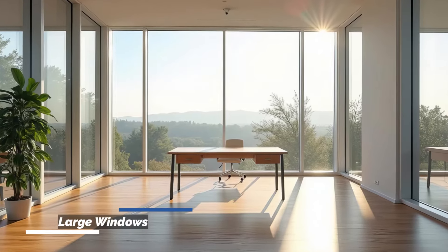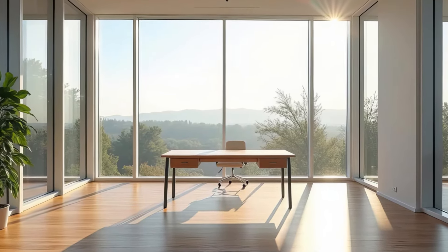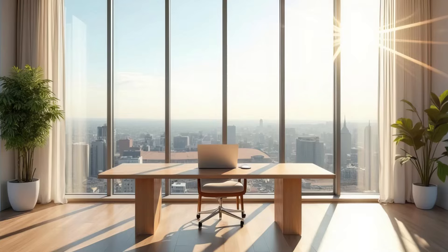Large windows allow an abundance of natural light to fill your workspace. Position your desk near the window to take full advantage of the daylight.